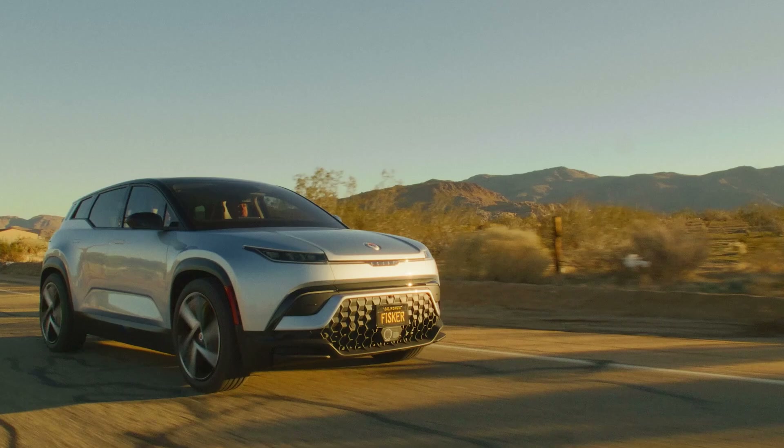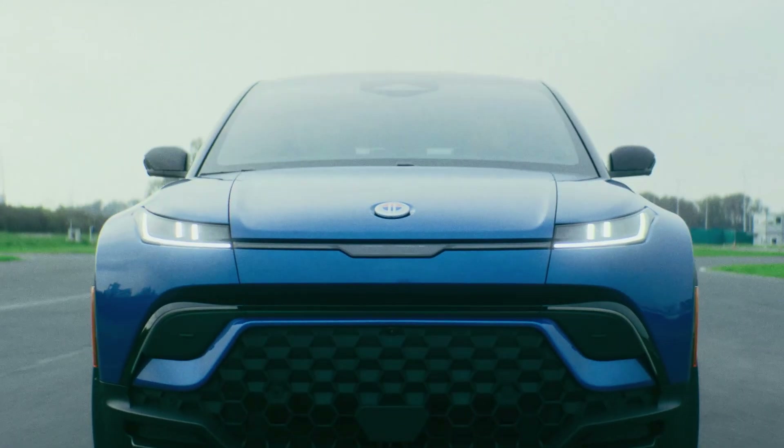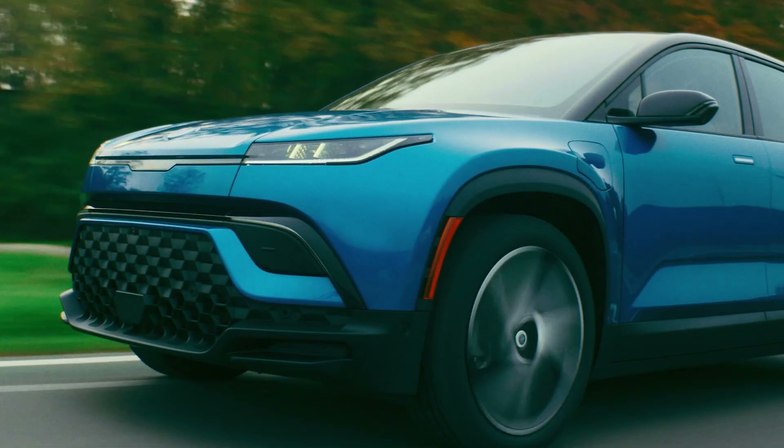For more information, be sure to explore the Fisker Inc. YouTube channel or visit FiskerInc.com for further details.